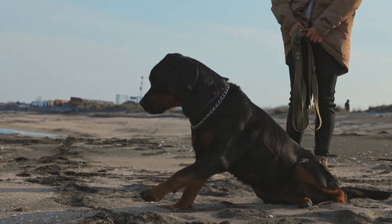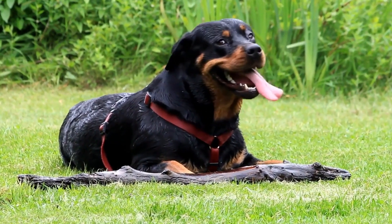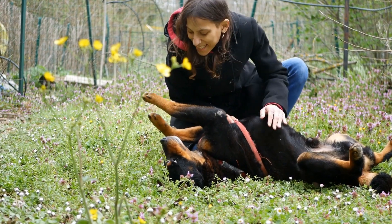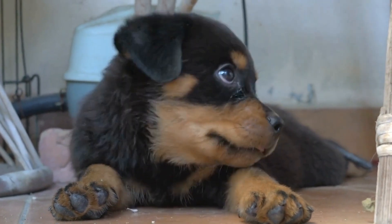Rottweiler Temperament Testing – Is Your Dog a Good Fit? When it comes to choosing a dog breed, there are several factors to consider. One of the most important aspects to think about is the temperament of the breed. Some breeds are known for being friendly and outgoing, while others are more reserved and cautious.